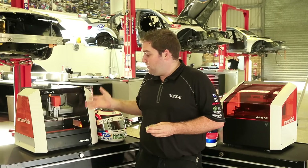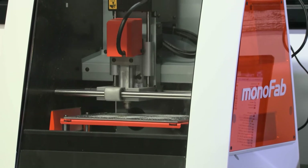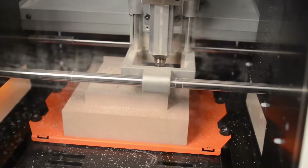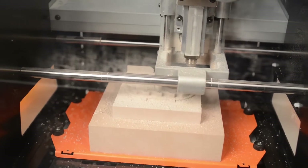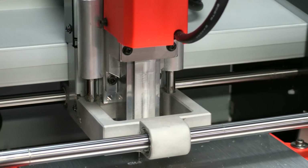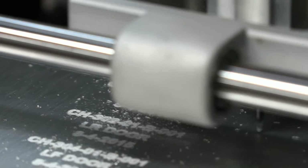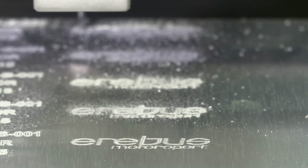Similarly, the SRM20 — we've used this for a wide range of components, from production of small items to making molds for bodywork and other composite components on the cars, right through to even using its engraving capabilities for putting identification part numbering onto our components, which then ties into our component lighting system as well.